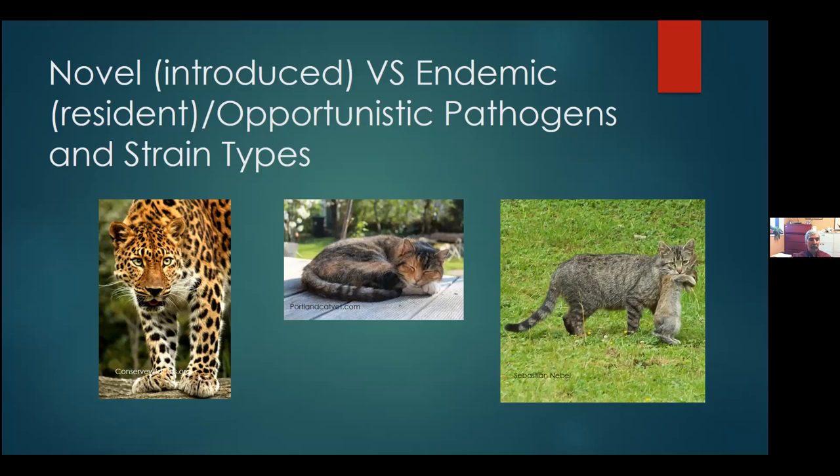With opportunistic pathogens, that animal is able to keep the bacteria in check — causing little or no disease — but given the right circumstances, that bacteria is able to get the upper hand. A good example is the saiga antelope with hemorrhagic septicemia, when thousands of those animals died, probably because of stresses that allowed that organism to get the better hand.